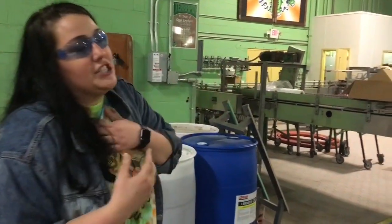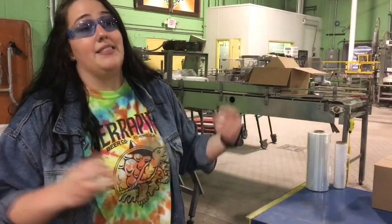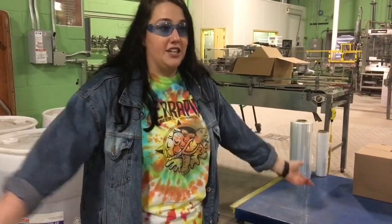Beer lasts a lot longer in cans. Clear bottles let in 100% of UV rays, green bottles let in 90%, and brown bottles let in anywhere from 75 to 80%. UV getting into your beer is what skunks it — if you've ever had a skunked beer, it's awful. Bottles get transported, sit around, and a lot of UV gets in. Also, in Georgia they've stopped recycling glass, so that's another big issue — it's harder to recycle and harder on the consumer.